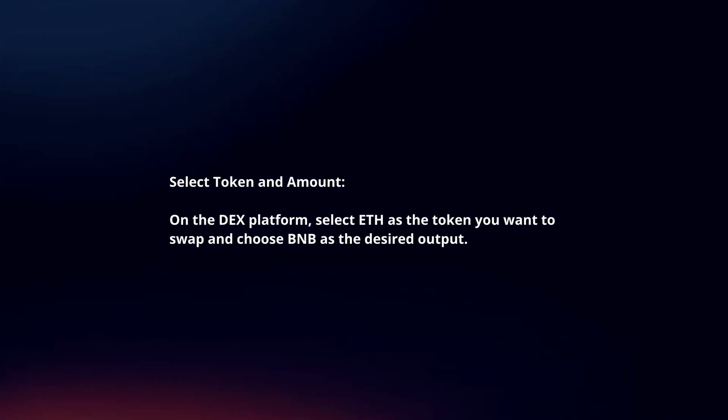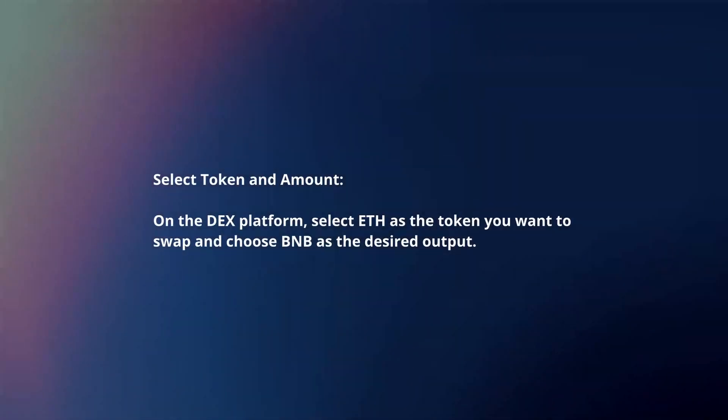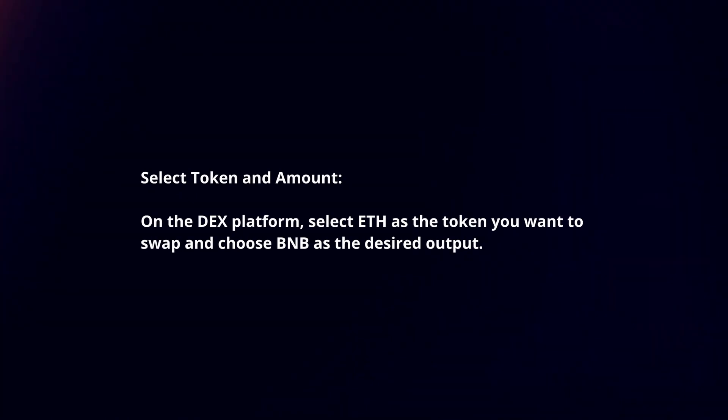Select token and amount. On the DEX platform, select ETH as the token you want to swap and choose BNB as the desired output.